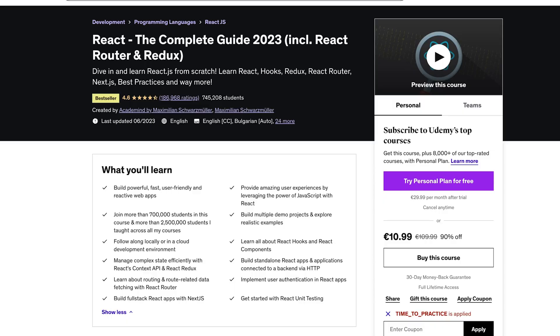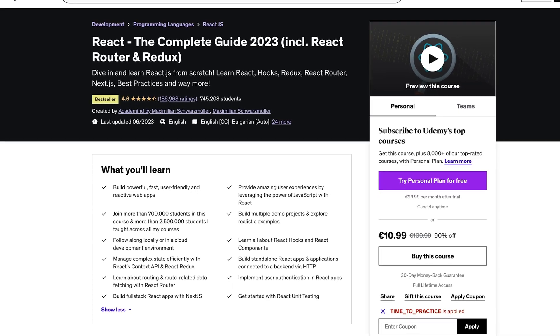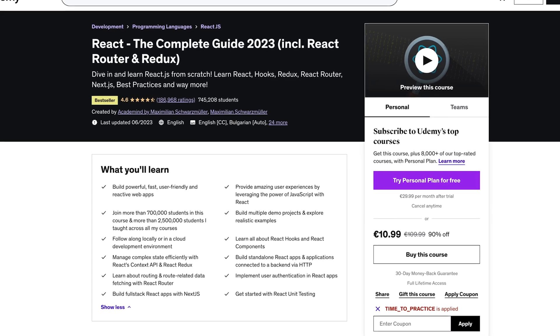Hi everyone, this is a happy and pretty exciting video, at least for me and hopefully also for some of you. Because it was almost six years ago, at the end of 2017, that I released my big React course, React the Complete Guide.